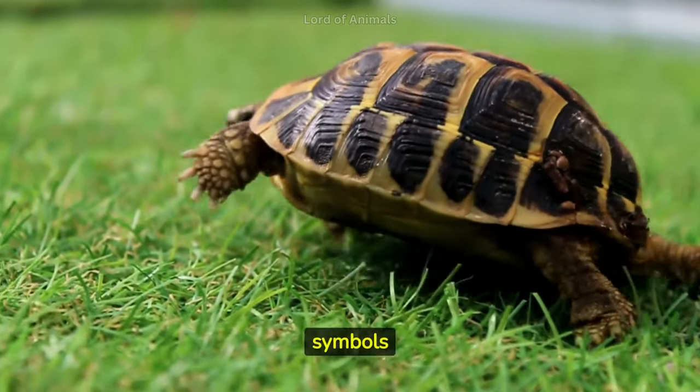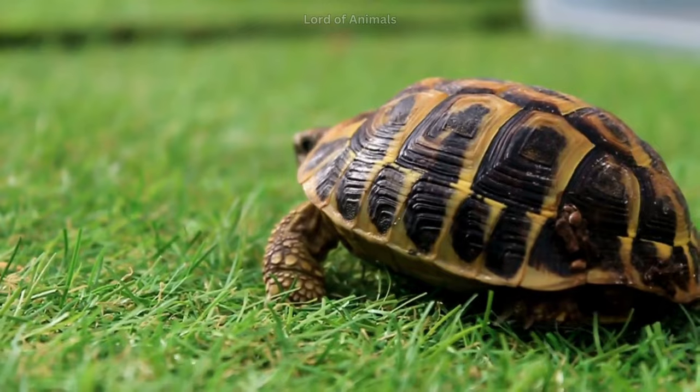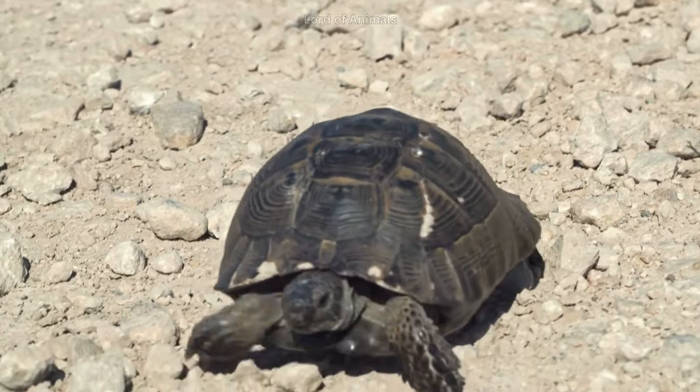Historically, tortoises have been symbols of longevity, wisdom, and stability in various cultures and mythologies. Several tortoise species are threatened or endangered due to habitat destruction, illegal pet trade, and other human activities.